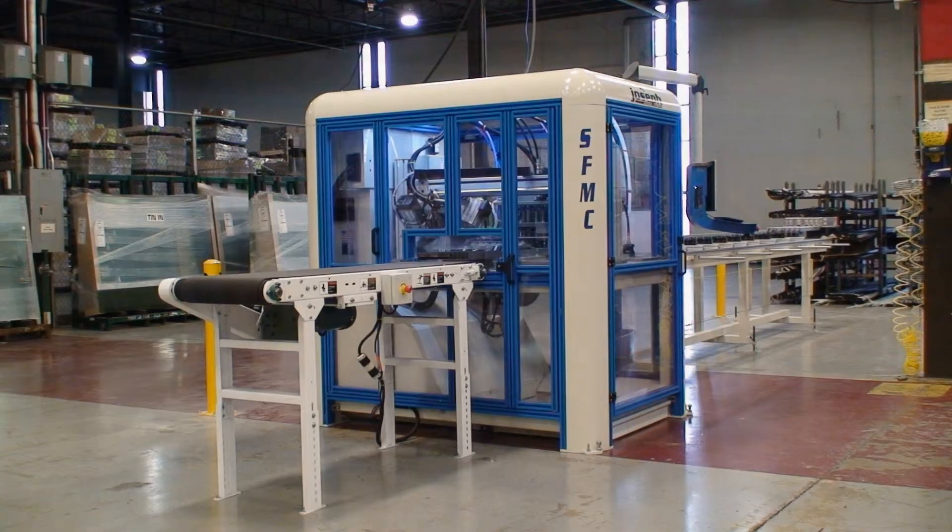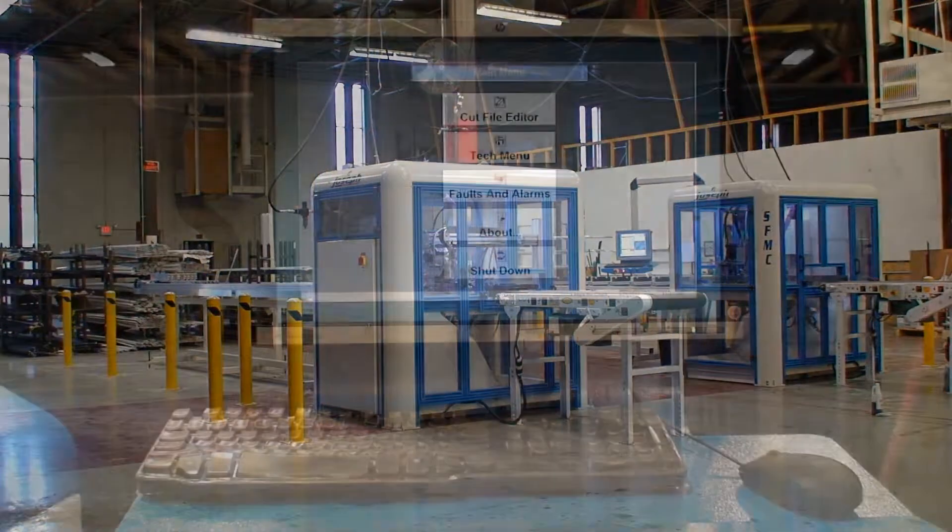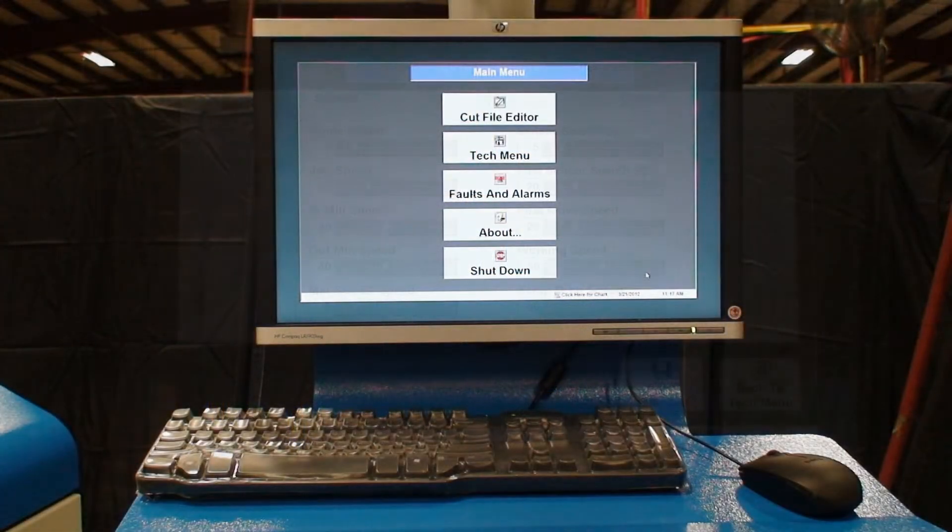The brains of the machine have improved as well, with continued development of optimization, PM software, batch look-ahead, and other customer-specific requirements.